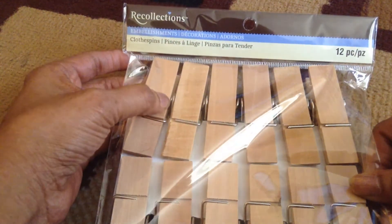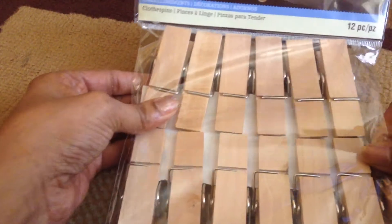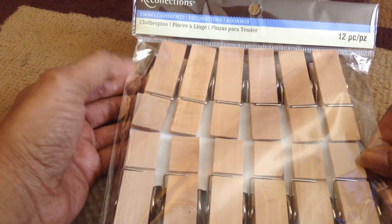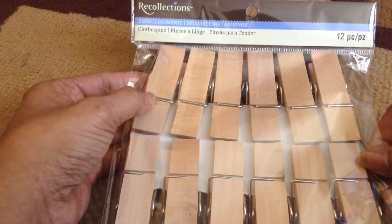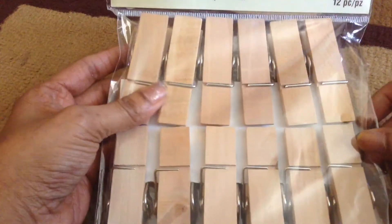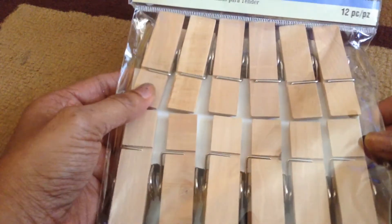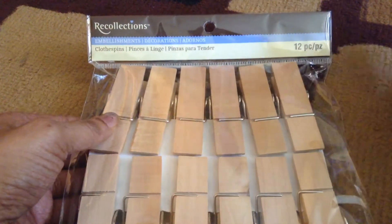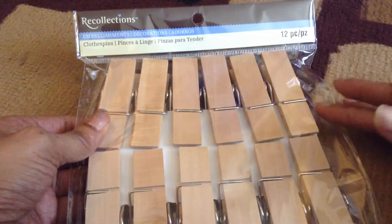I was also able to find these big clothespins, and these are for friends. What you could do is put glitter paper on them, paint them, or use printed cardstock to make them look nice. There are a lot of embellishments you can add — use them for cards, or just something for someone's desk. This pack has 12 pieces. A little expensive — I paid about $8 — but I wanted to try them out.